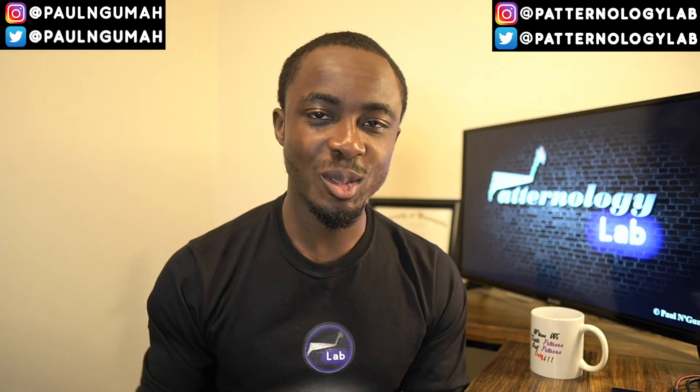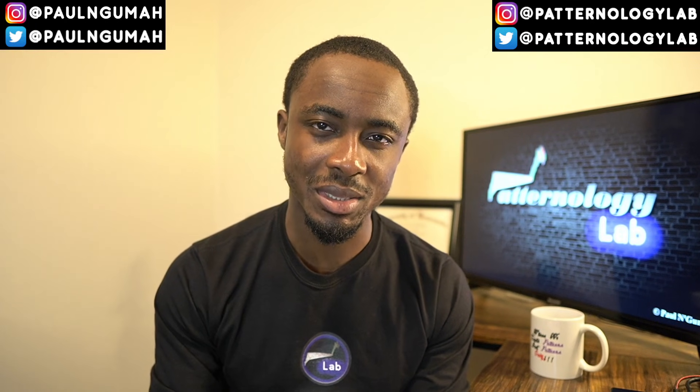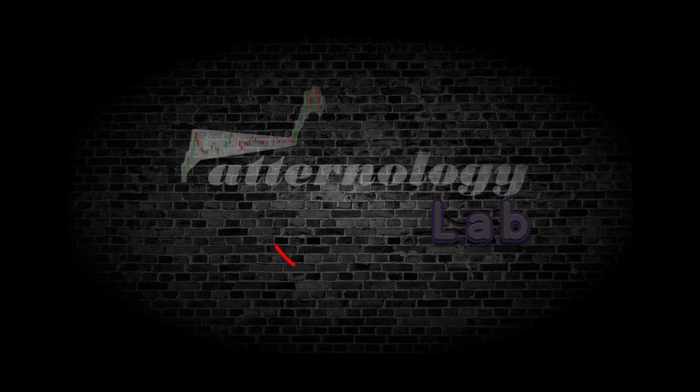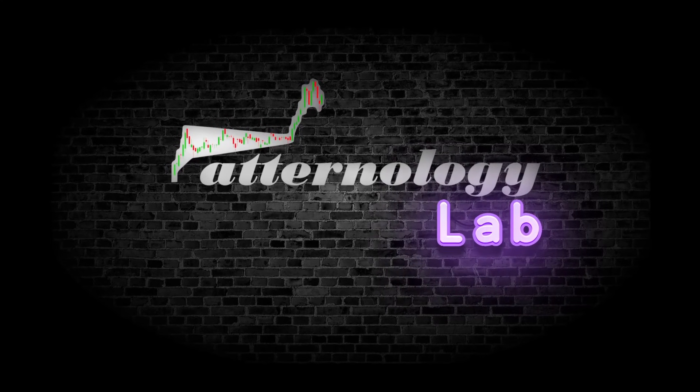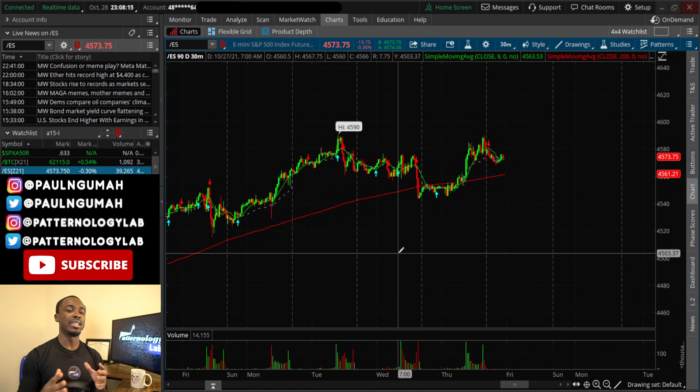Welcome back to the channel. My name is Paul Ngooma, founder of Analogy Lab. In this video, I'm going to be sharing the top two stocks that you should be keeping in your watchlist for tomorrow, and I'm also going to be answering some of your questions for those who dropped stocks of interest in the comment section of our last video. Don't forget to annihilate the like button and subscribe if you're new to the channel.